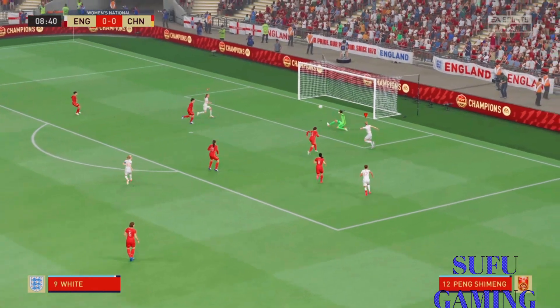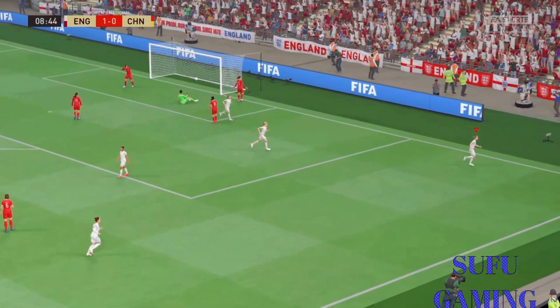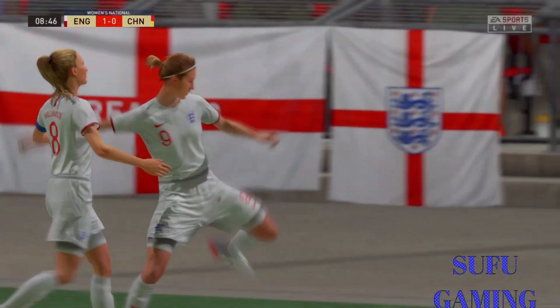Visionary passing. In it goes! An early opening statement in this match. And look at the celebrations.